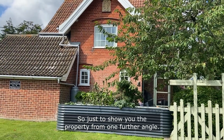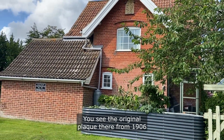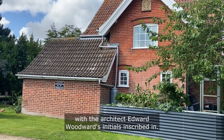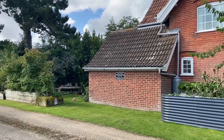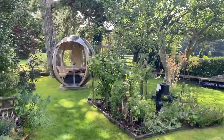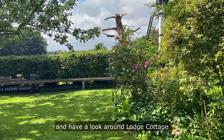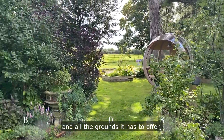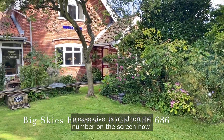Just to show the property from one further angle — you can see the original plaque from 1906 with the architect Edward Woodward's initials. If you'd like to book a viewing and have a look around Lodge Cottage and all the grounds it has to offer, please give us a call on the number on the screen now.